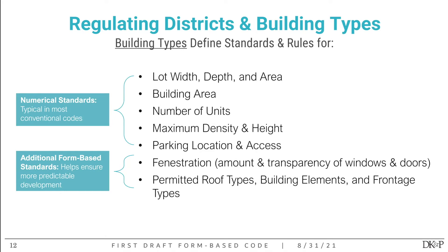Building types specifically regulate lot width, depth, and area — different building types need different size lots. They also regulate the number of residential units allowed, density and height, and the specific location of parking. Certain building types may have even more specific rules about where parking can be located. The form-based standards controlling what the building looks like include rules for fenestration — the amount and transparency of windows and doors — permitted roof types, building elements like balconies or chimneys, and different frontage types.